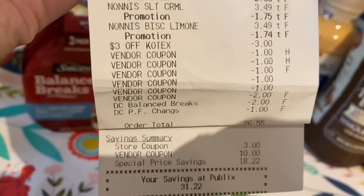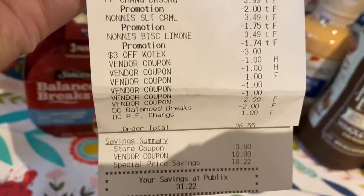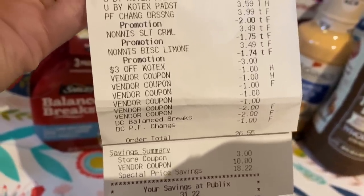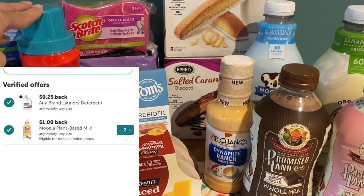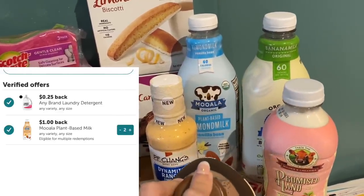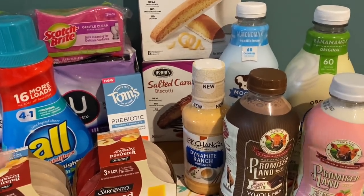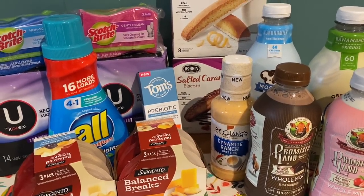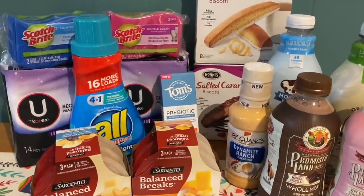Also, in case you didn't know, at the bottom of your receipt Publix gives you a savings summary — it shows how much in-store coupons, vendor coupons, and special prices like BOGO or sale prices saved you. Overall, between our coupons and all the savings, we saved $31.22. When I submitted my receipt to Ibotta, I got back $0.25 for any laundry soap — that was an Ibotta in-crowd bonus. I got $1 for each of the Moolah milks, and $1.30 back on the Tom's of Maine, plus a $1 April Level 2 bonus. So $4.55 total back from Ibotta.